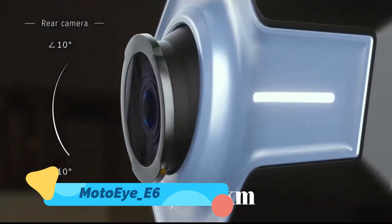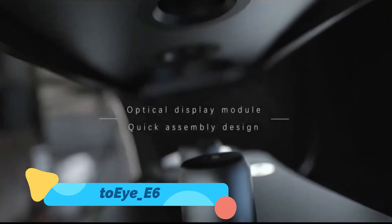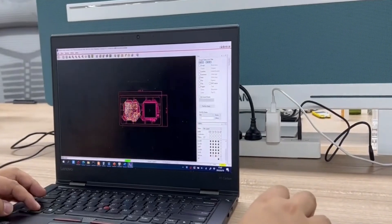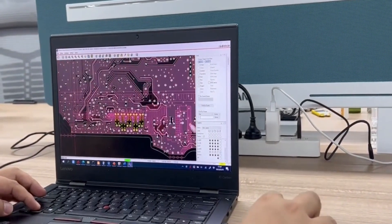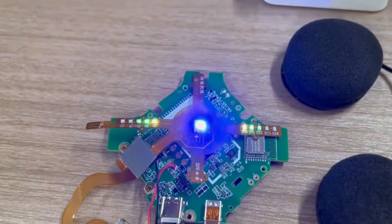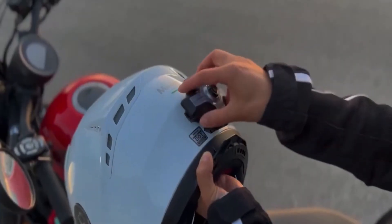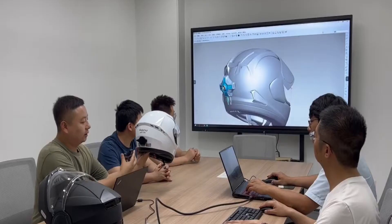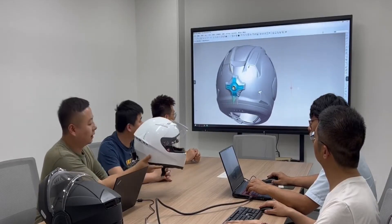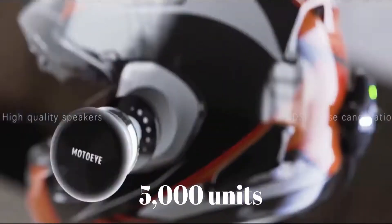The MotoEye E6 is an innovative, high-tech motorcycle helmet designed to enhance both safety and the overall riding experience. This helmet integrates heads-up display HUD technology, projecting essential information like navigation directions, speed, and hazard alerts directly into the rider's field of vision. This design helps riders stay aware of their surroundings while keeping their focus on the road.